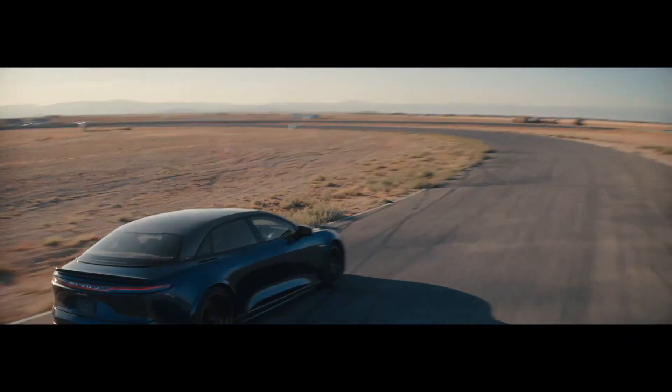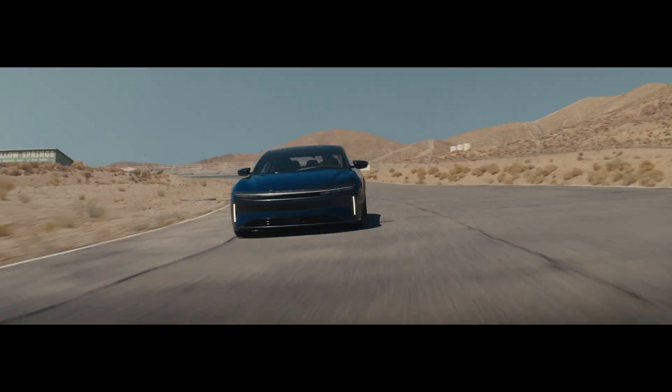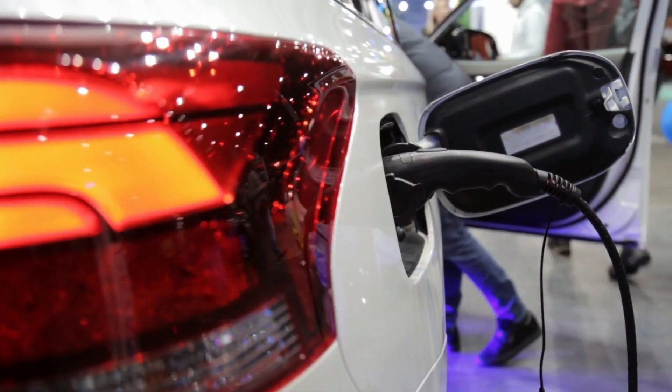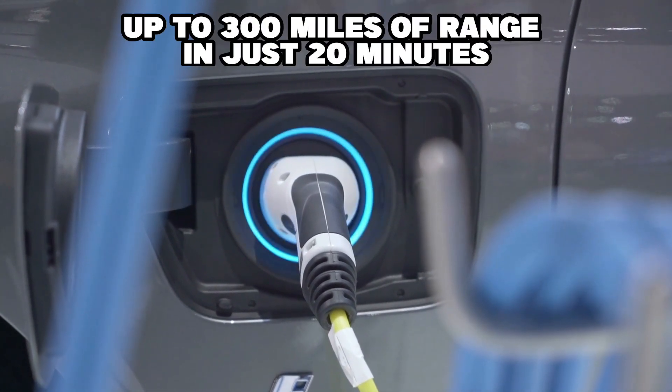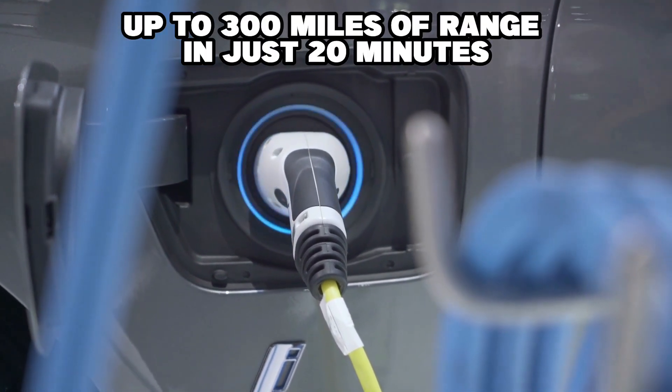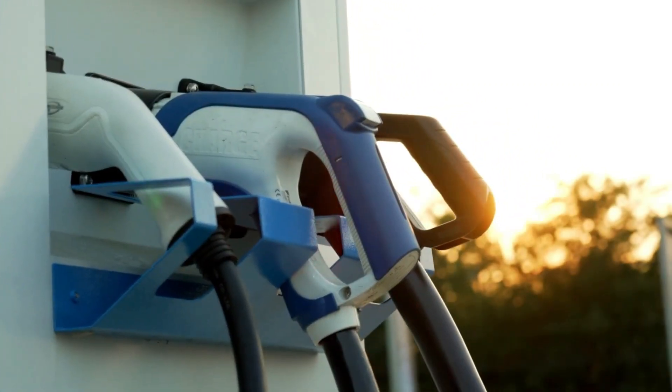One of the biggest concerns with electric vehicles is the charging process, but with the Sapphire, that's not an issue. The car has an advanced charging system that allows you to charge up to 300 miles of range in just 20 minutes, and with over 20,000 charging stations across the country, you'll always be close to a quick charge.